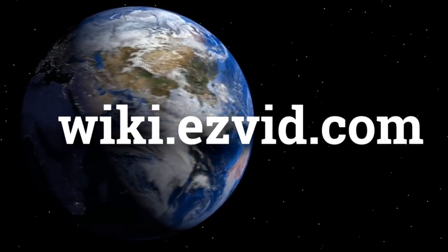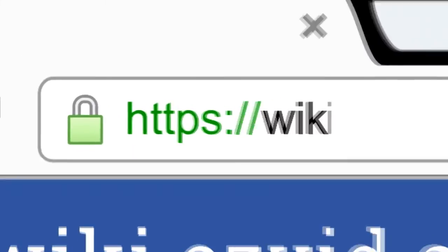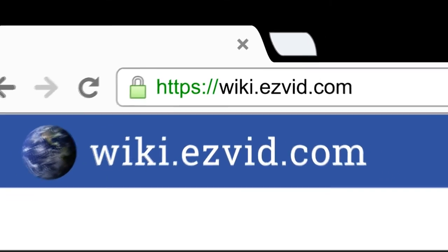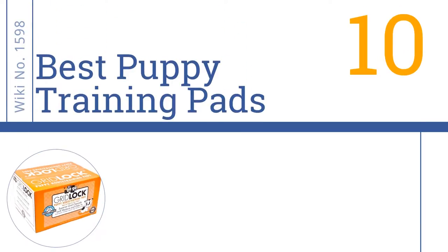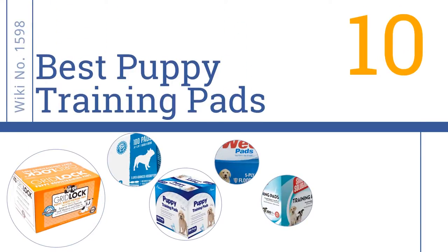Visit wiki.easyvid.com and search 'Easy Vid wiki' before you decide. Easy Vid presents the 10 best puppy training pads — let's get started with the list.